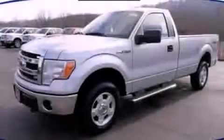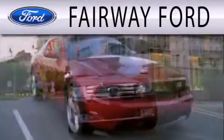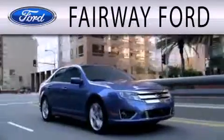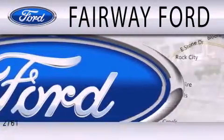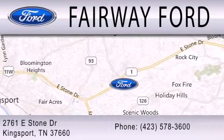Stop by today and test drive this automobile for yourself. Fairway Ford is dedicated to doing everything possible to ensure that the experience you have selecting your next vehicle is as pleasant as possible. We are located at 2761 East Stone Drive in Kingsport.